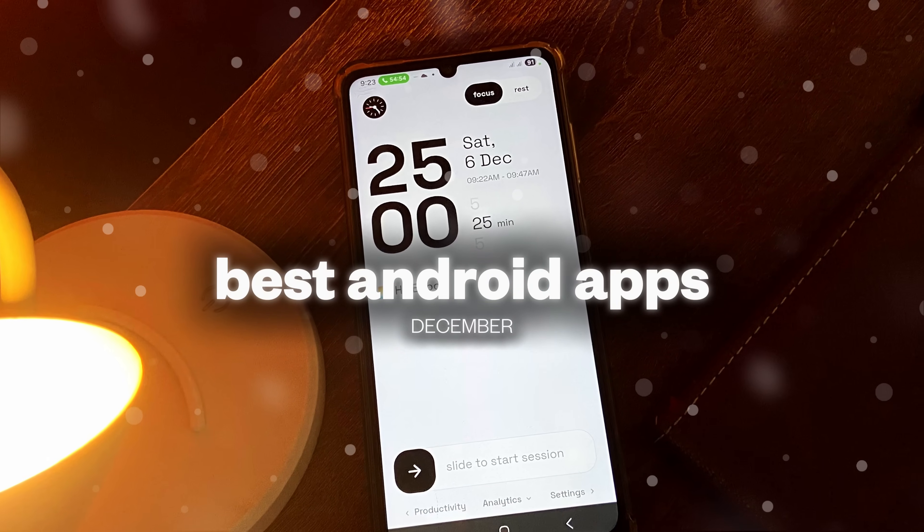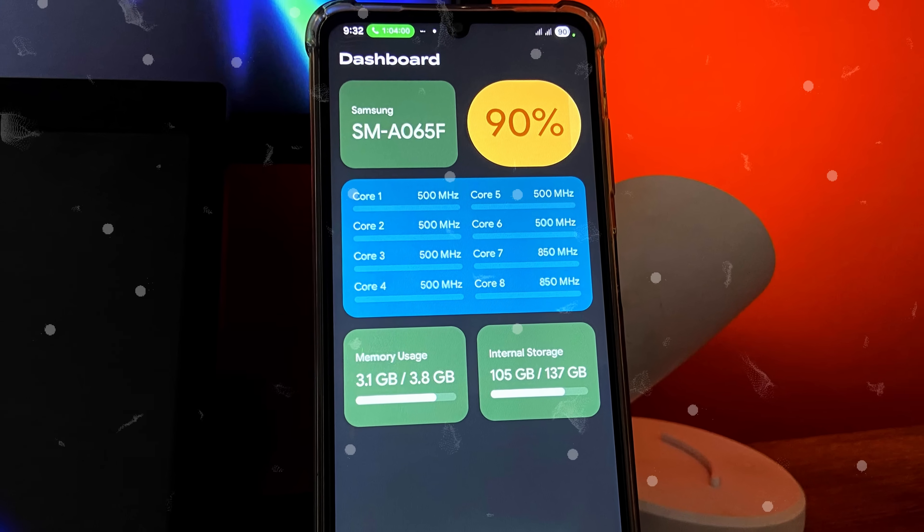It's finally December and here is my list of best Android applications you should check out.